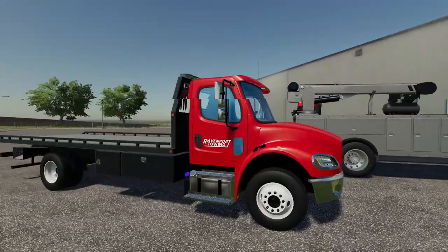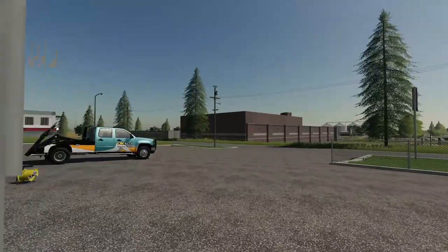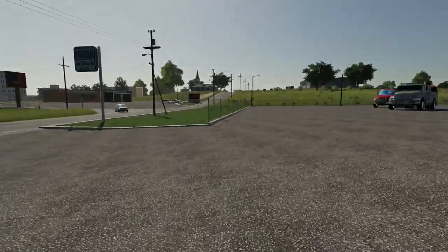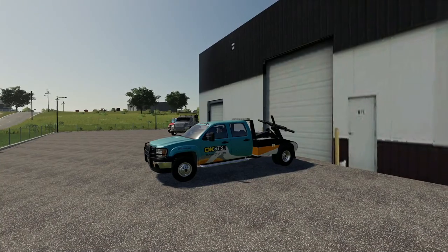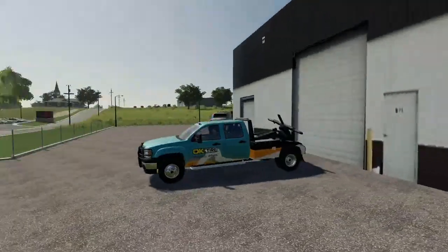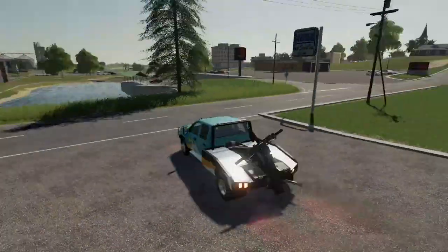If you enjoy the video, make sure you give a big ol' thumbs up and subscribe for more content in the future. If we hit 150,000 subscribers by November 22nd, I will give away 10 copies of Farming Sim 22. So we're gonna get right into our first call, which is an illegally parked vehicle over at the local Applebee's. We're in the GMC and we're gonna roll on over to Applebee's and get this one taken care of.